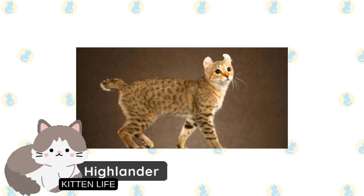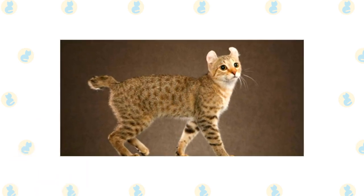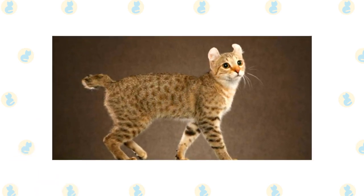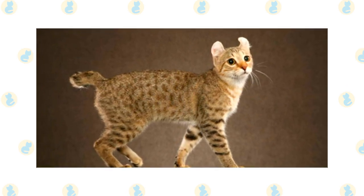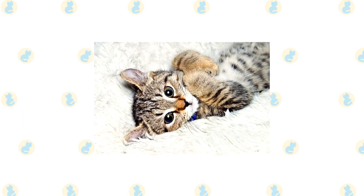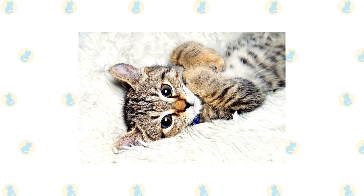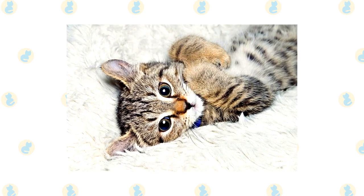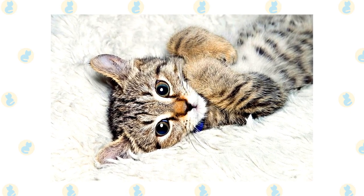Highlander. Out of all the cats with smaller ears, the Highlander probably has the strangest ears. They have curled ears similar to other breeds, though they curl more inwards than forwards or backwards. They also have other strange features, like an extra toe on each paw. As a mix between a desert lynx and a jungle curl, these felines look rather wild, with exotic coat colorations. However, they are very domesticated, though they still love water like their wild counterpart.